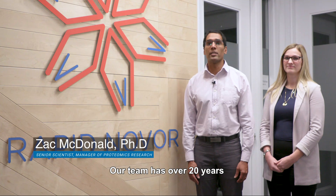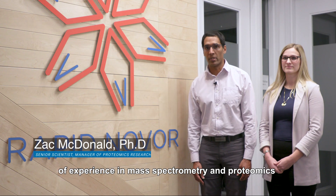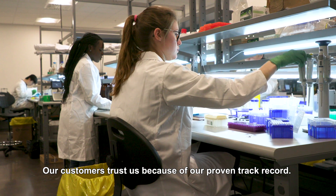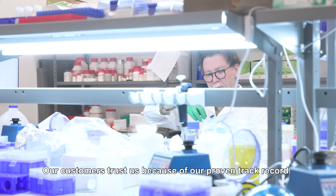At Rappanobo, we specialize in De Novo antibody protein sequencing. Our team has over 20 years of experience in mass spectrometry and proteomics, and we are one of the largest privately funded mass spectrometry proteomics facilities in Canada. Our customers trust us because of our proven track record.